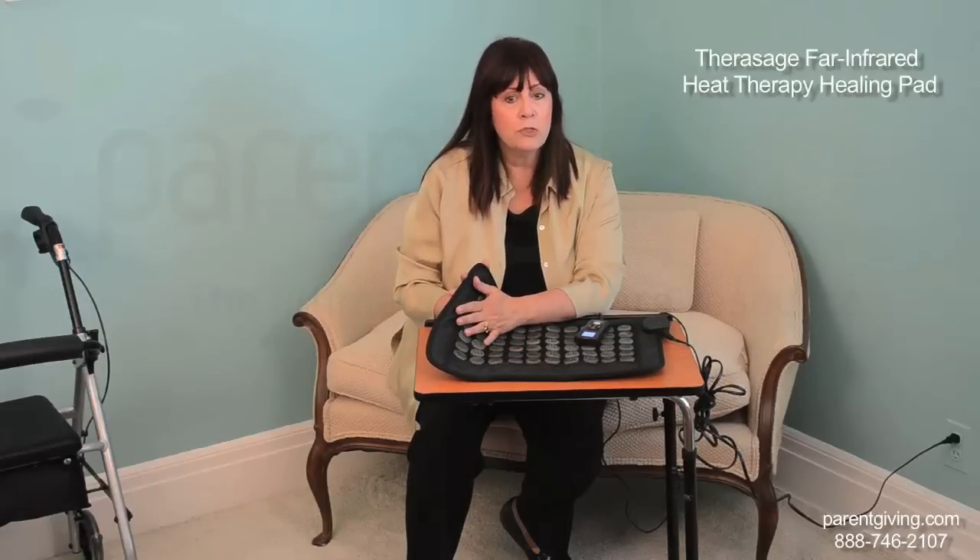It improves blood circulation, reduces tension and stress, helps remove toxins, and improves flexibility and your immune system.